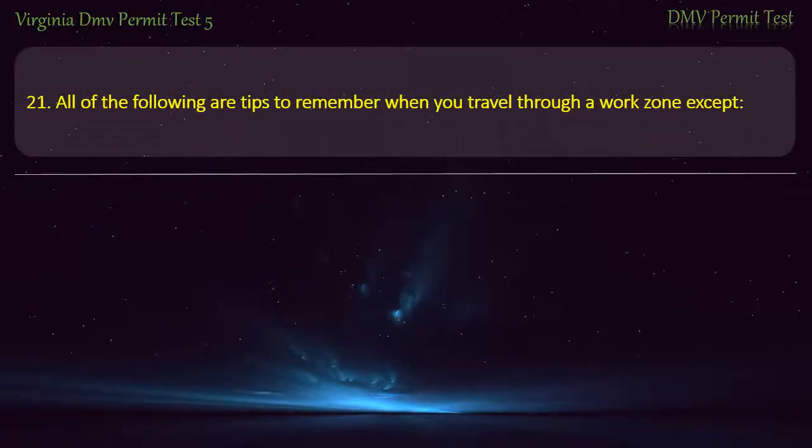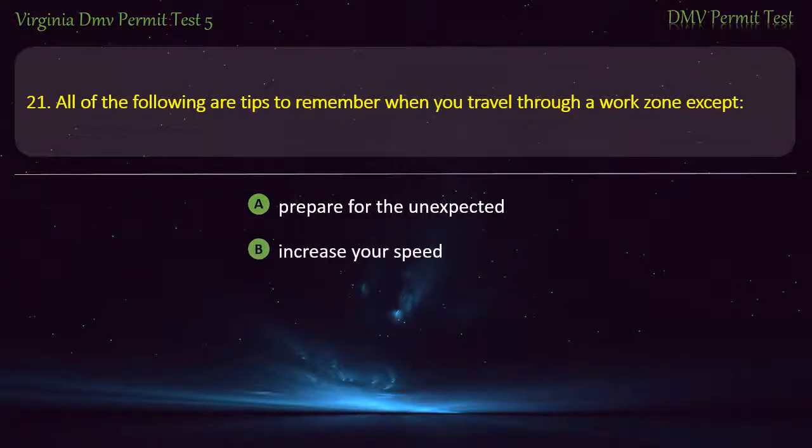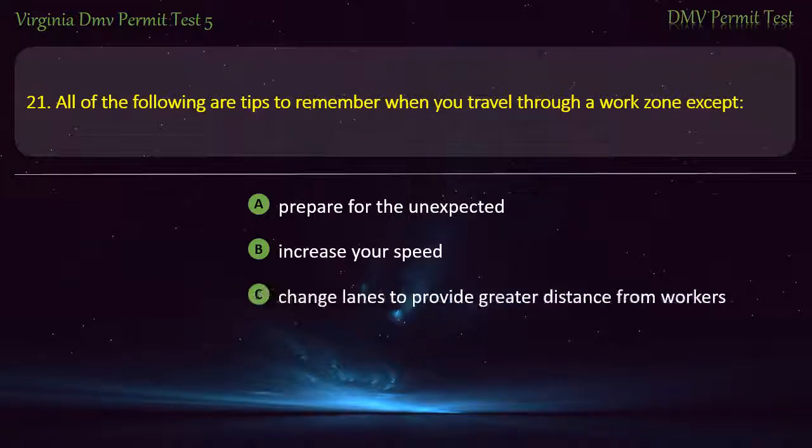Question 21: All of the following are tips to remember when you travel through a work zone, except — prepare for the unexpected, increase your speed, change lanes to provide greater distance from workers, or watch for speed limit signs. Answer: Increase your speed.